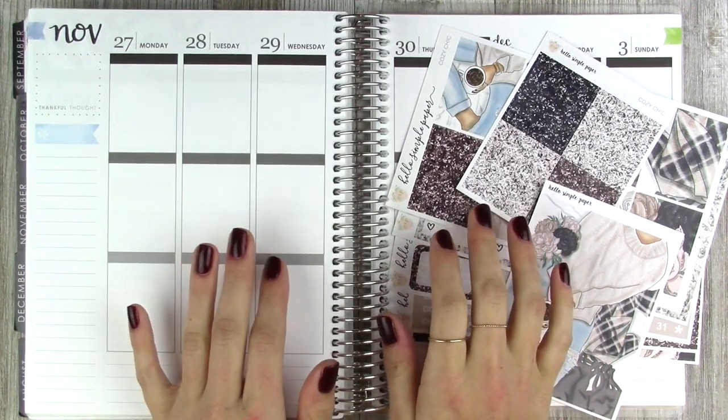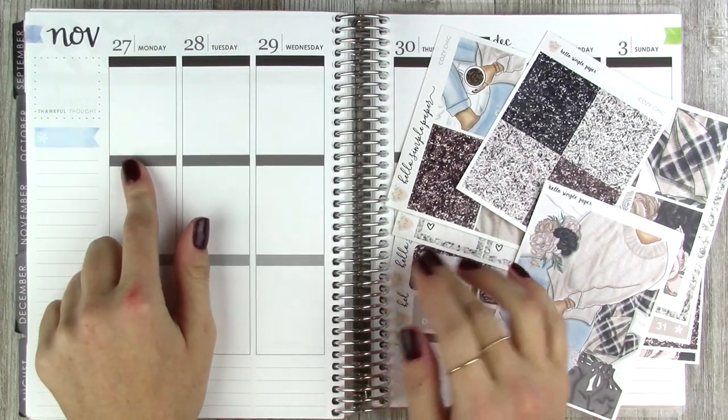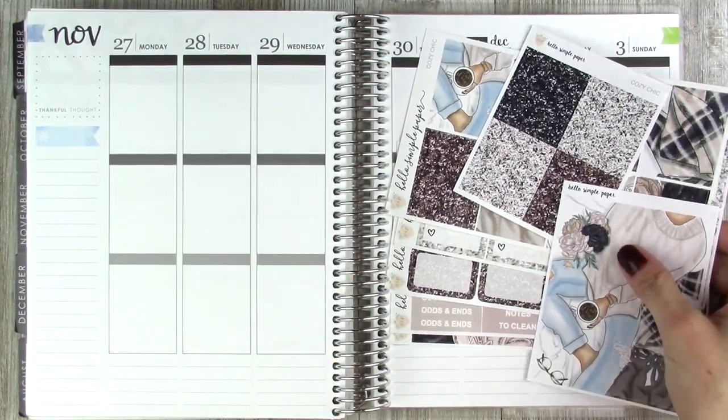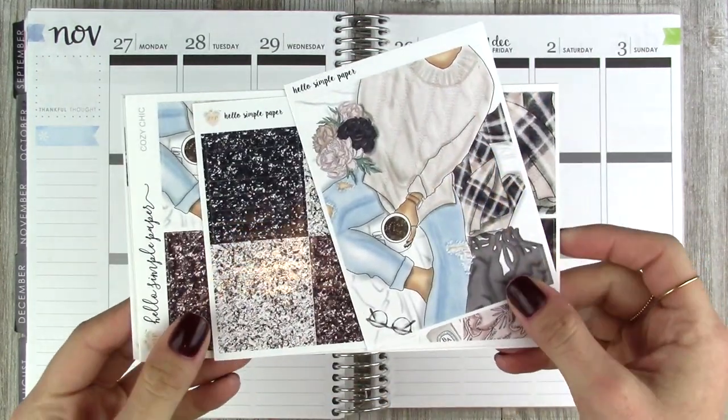Hi guys, welcome back to another plan with me. This week I am planning for the week of November 27th to December 3rd and I'm using this kit from Hello Simple Paper. This is her Cozy Chic kit, and I'm just going to show you guys what I get in the kit.